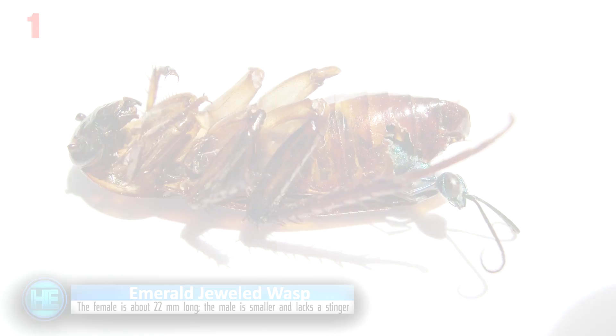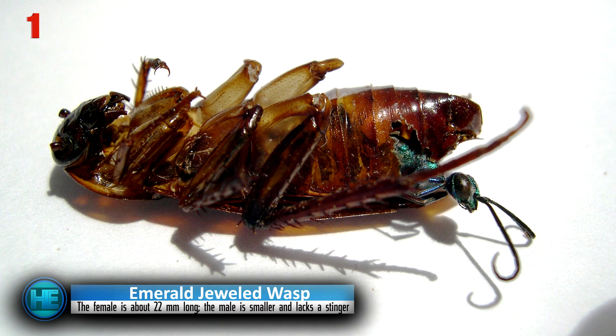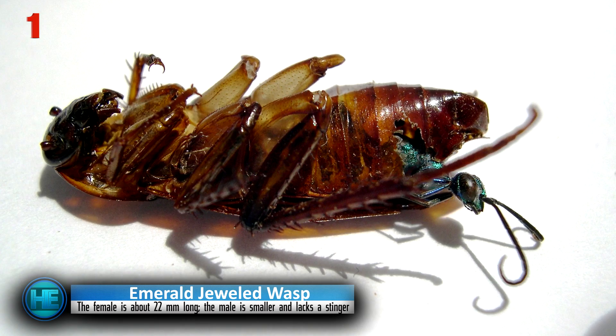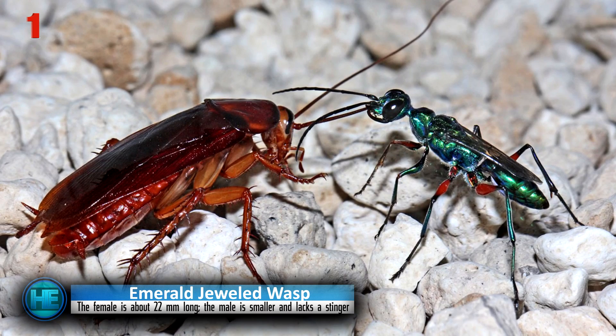Number 1: the Emerald Jewel Wasp. This horrifying bug is not to be taken lightly. The Emerald Jewel Wasp zombifies cockroaches and uses them as slaves. To do this, the wasp stabs the roach repeatedly — first to paralyze it, then injects the brain with mind-controlling venom. The venom makes it so the cockroach is unable to fight back and only does what the wasp wants.